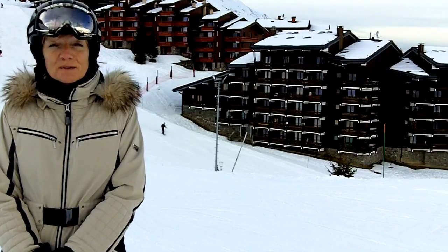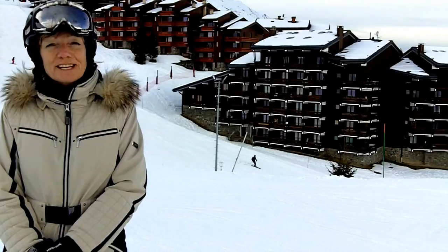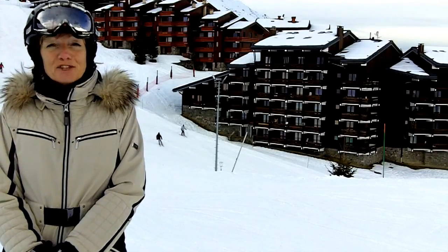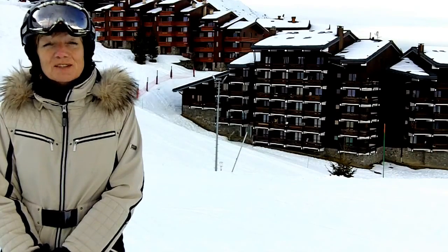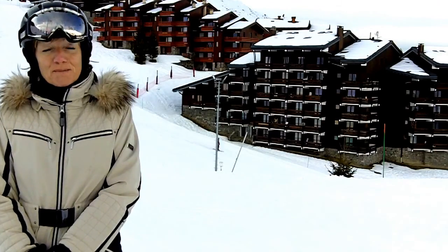The slopes have been pretty quiet this week, although not quite as quiet as the really empty ones in the middle of January, but we're a far cry from the very busy French holidays which don't start until the 7th of February.